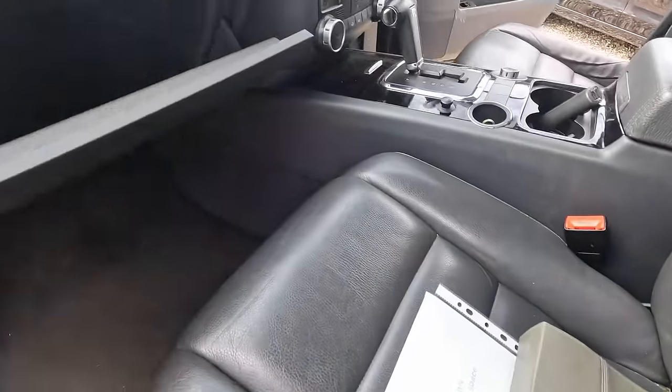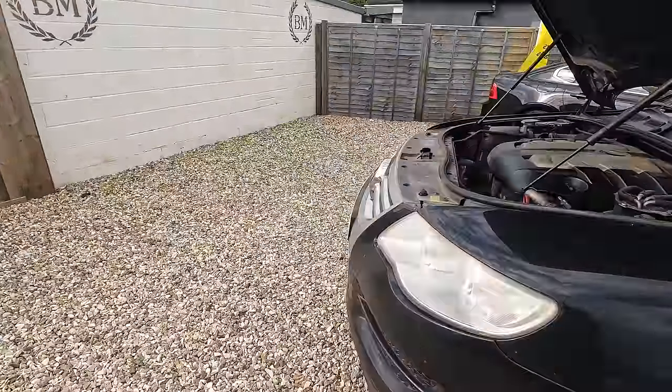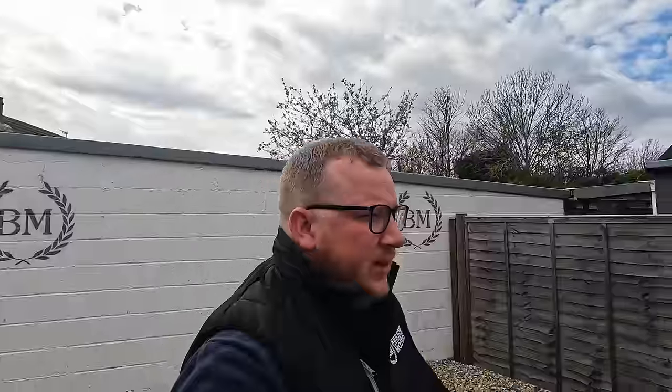So as long as it drives all right, it shouldn't really put you off that it's slightly higher mileage. Although, is it higher mileage? It's a 2007, making it 17 years old. You'd expect it to have done 10 to 12,000 miles a year, so at 150,000 miles — I think the seagulls are laughing at my mental arithmetic — technically that's low mileage for the age. Let's fire it up.